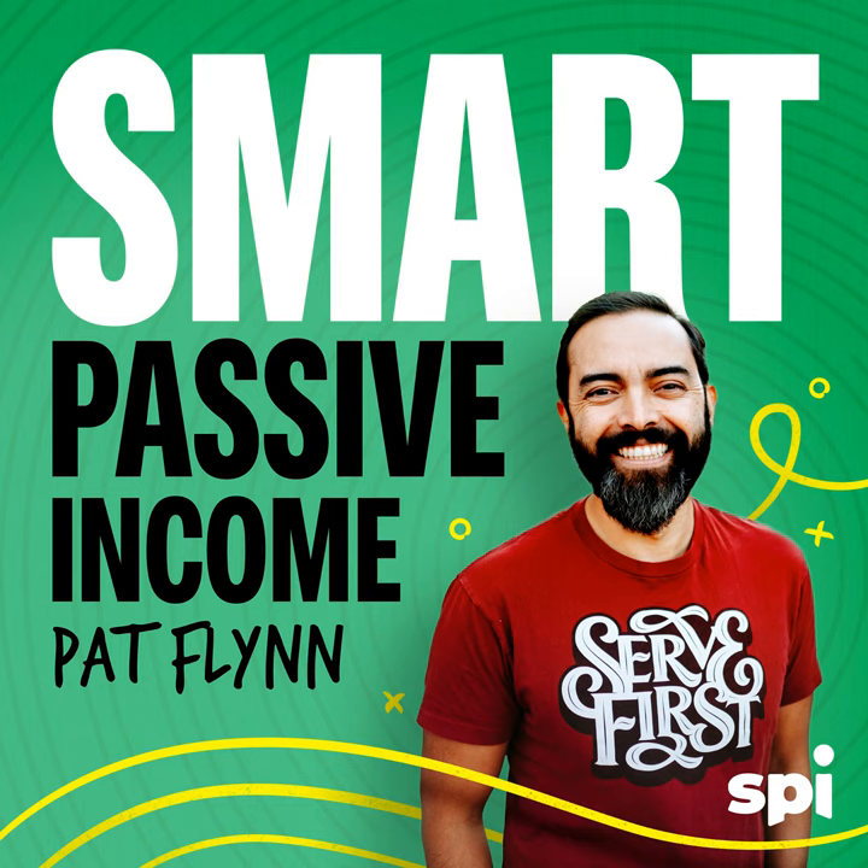Heaton, welcome to the Smart Passive Income Podcast. I first heard of you in relation to KissMetrics, like six and a half years ago — one of the first companies you founded. Tell me about what the hardest part about building that company was for you. It was the first time my co-founder Neil and I had raised money for a business, so I cut my teeth on understanding the difference between a self-funded business and a venture-backed business.